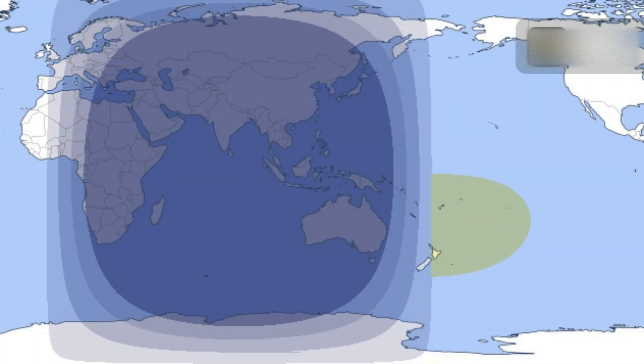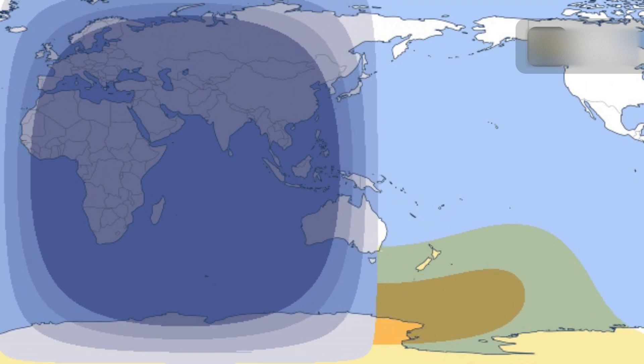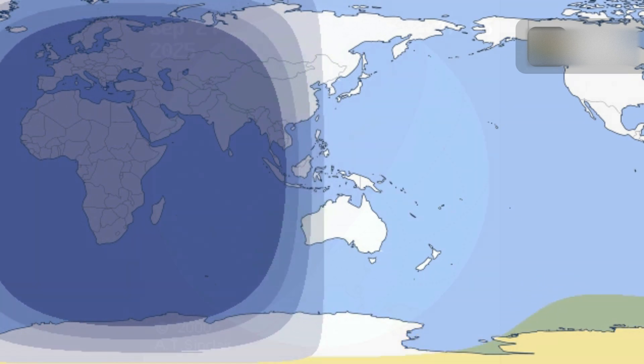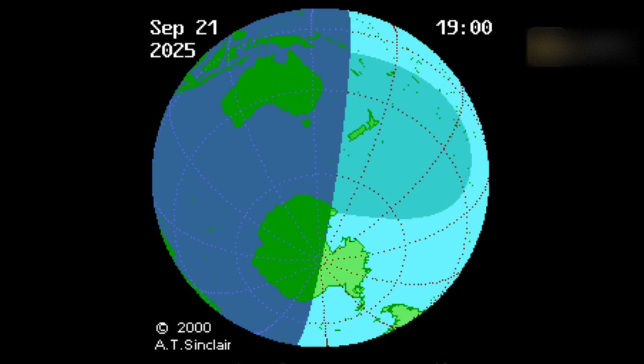This eclipse is visible from New Zealand, plus a thin strip of Australia's eastern coast, various Pacific islands, and parts of Antarctica. Although the UTC date of the eclipse is September 21st, New Zealanders will see the eclipse at sunrise on September 22nd.